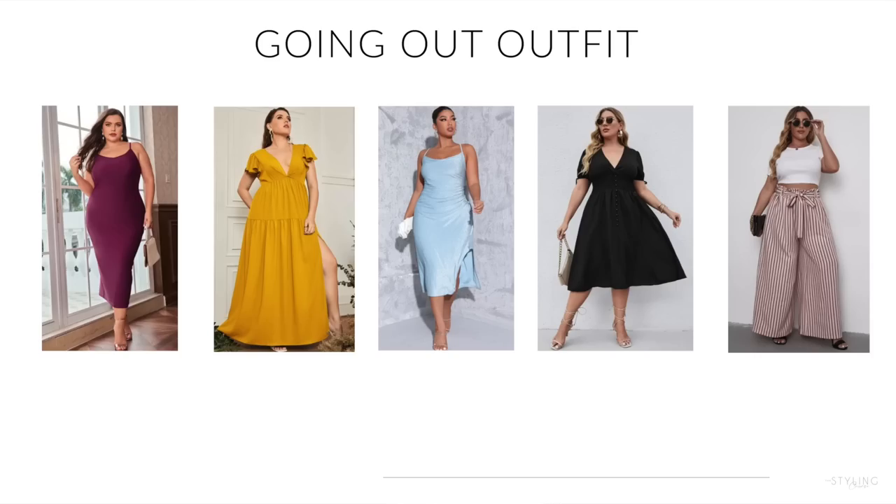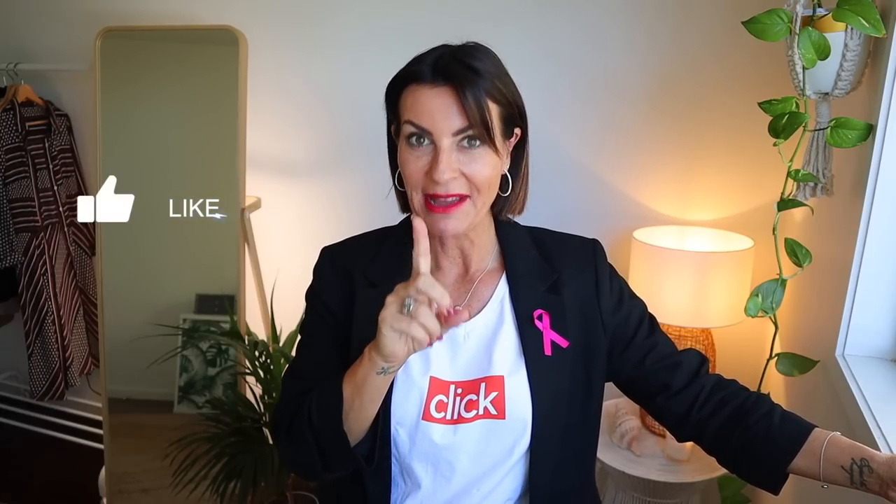For going out, hourglass ladies, wear a dress or a jumpsuit. For the dress, you want to get attention around your bust, your waist, and your hips. Anything with an open neckline, off-shoulders, belted, wrapped, fitted. Play with prints and colors. If you haven't tried a jumpsuit as an hourglass, please give it a try and leave me a comment.